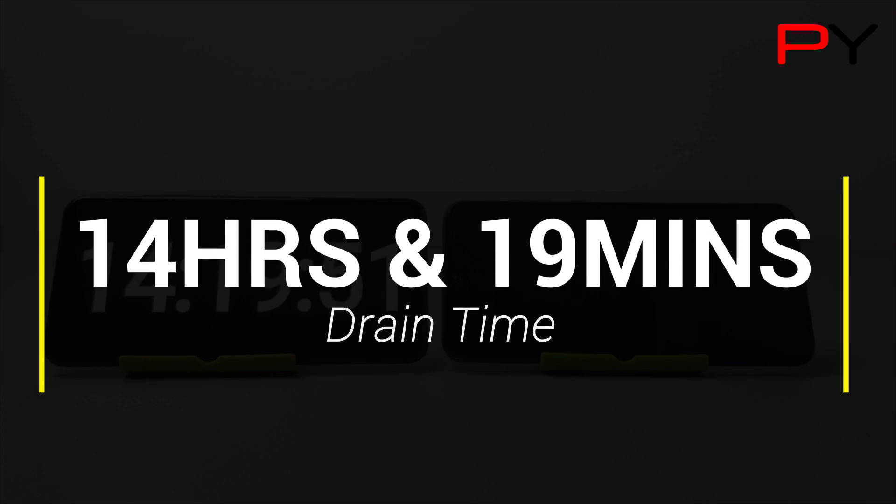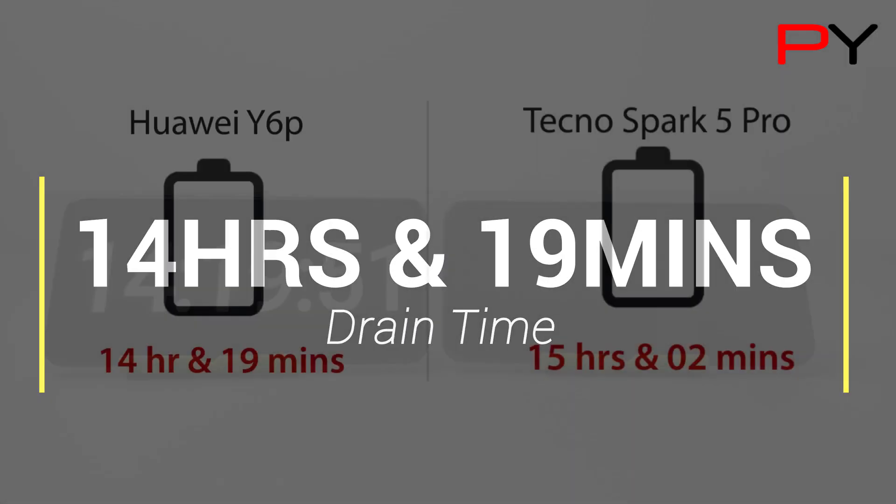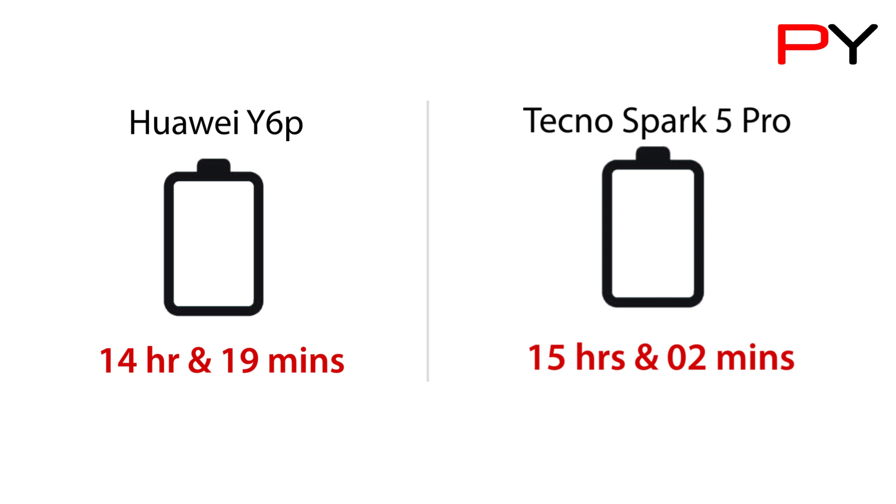At the end of this test, we noticed that the battery survived 14 hours and 19 minutes, which is a decent backup. Comparing it with the Tecno Spark 5 Pro, the Spark 5 Pro exceeded here by almost 40 minutes.